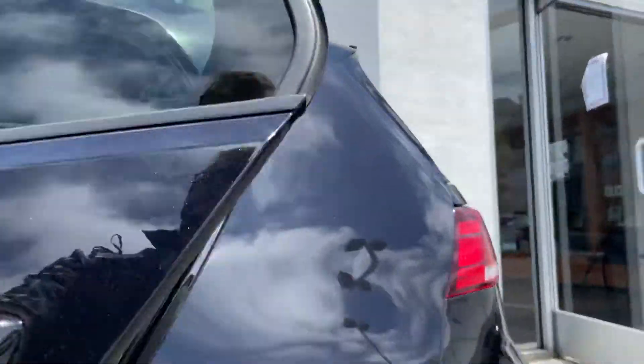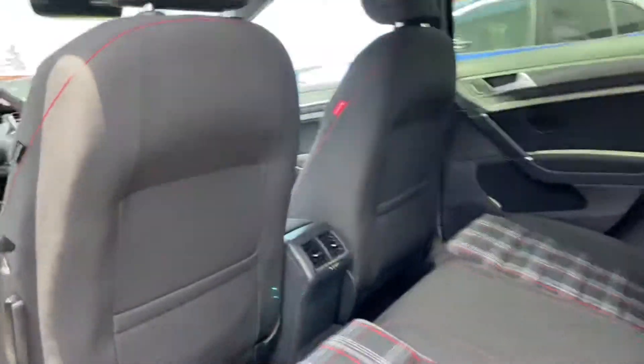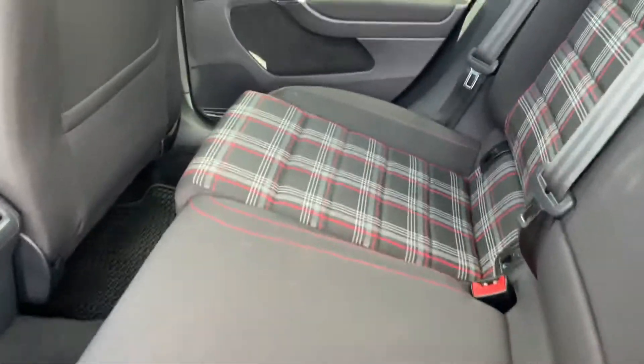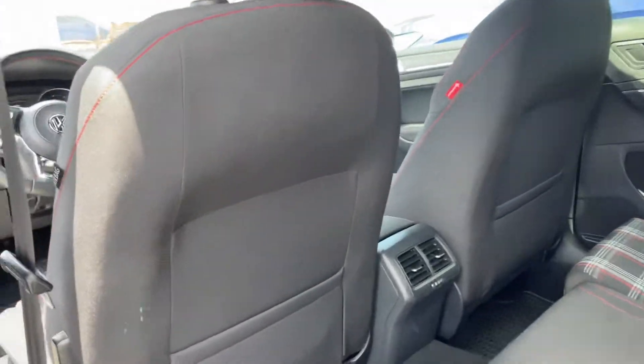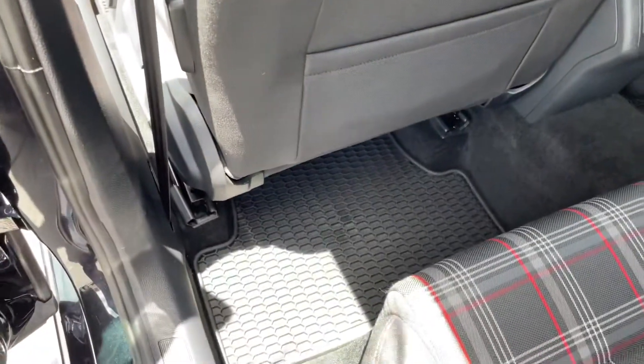Let me open up the rest of the vehicle for us. That classic GTI plaid — absolutely stunning. A lot of space, well kept and well loved. You do get the little monster mats, which makes it nice.